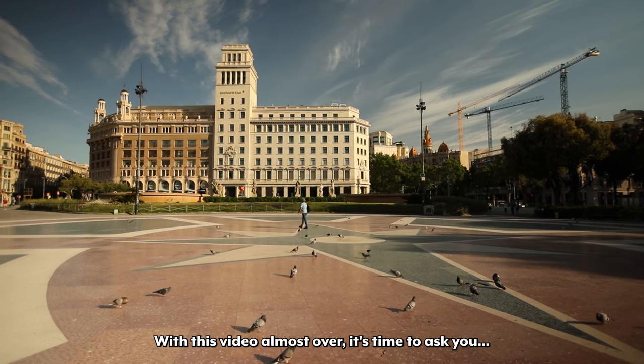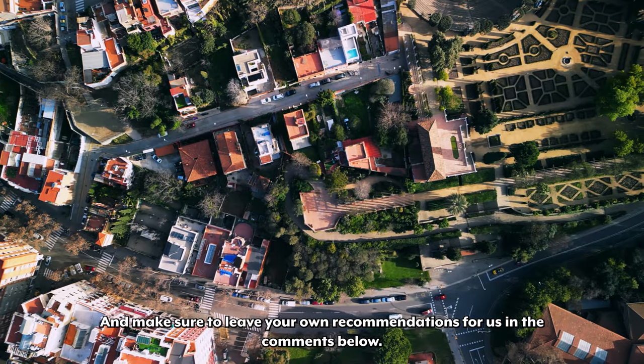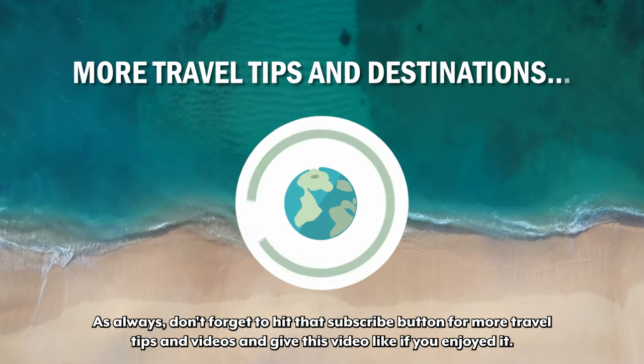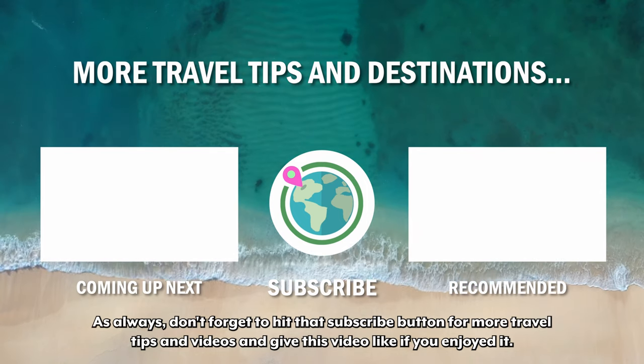With this video almost over, it's time to ask you: what beach will you be checking out in Barcelona? Make sure to leave your own recommendations for us in the comments below. As always, don't forget to hit that subscribe button for more travel tips and videos, and give this video a like if you enjoyed it. See you next time!